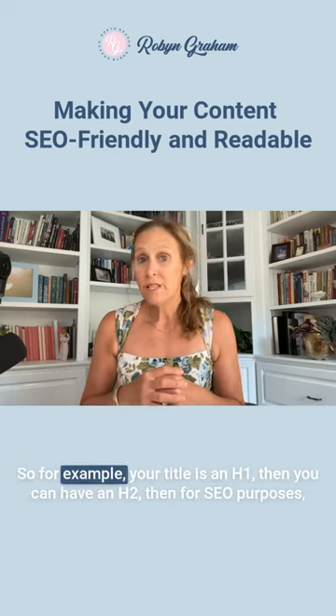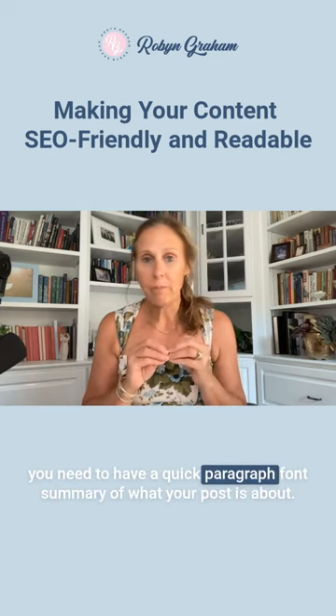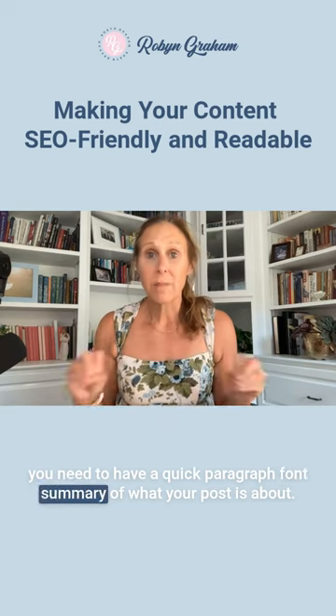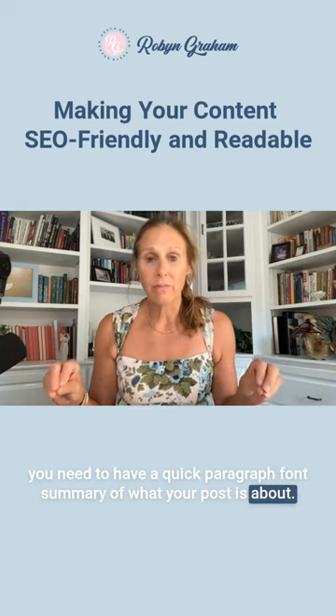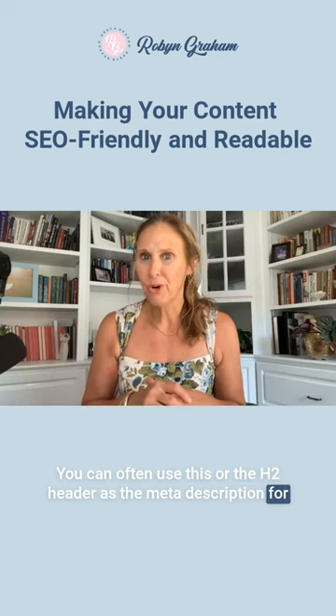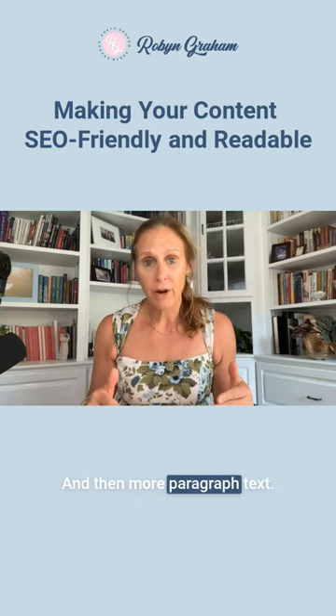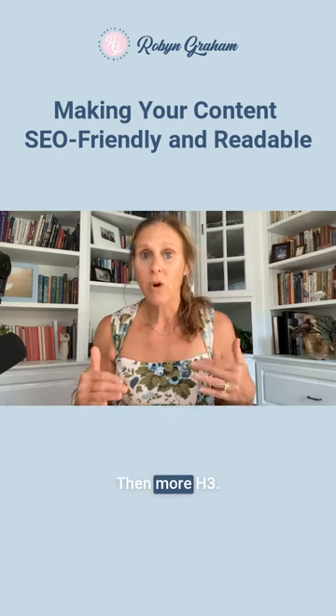For example, your title is an H1. Then you can have an H2. Then for SEO purposes, you need to have a quick paragraph summary of what your post is about. You can often use this or the H2 header as the meta description for your SEO component of your post. Then you have your H3 headers and then more paragraph text, then more H3.